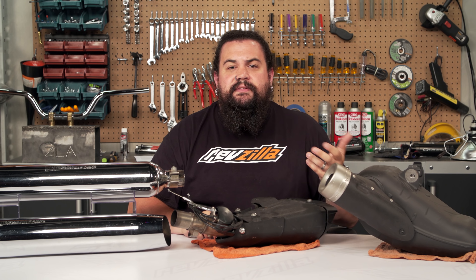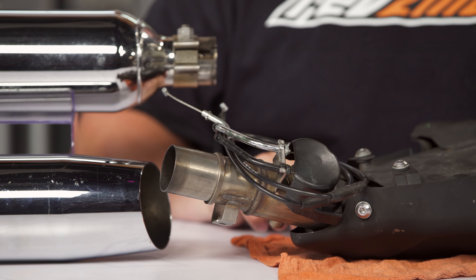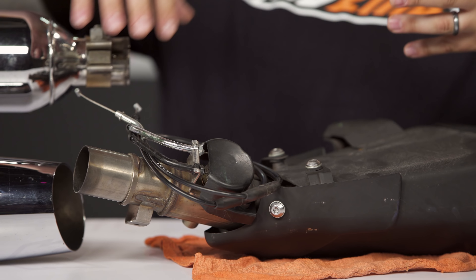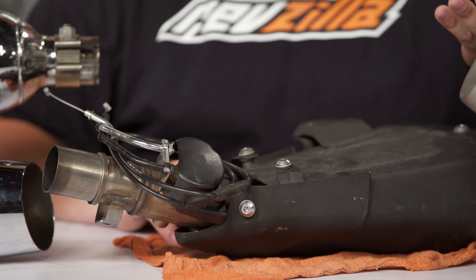That exhaust valve does have something to do with emissions, but the other thing it does is allow Kawasaki to tune the power of that motorcycle to be what they and their customers expect. By varying the exhaust outlet size, it lets them control exactly how torque and power characteristics affect the motorcycle.